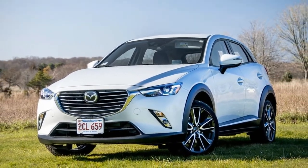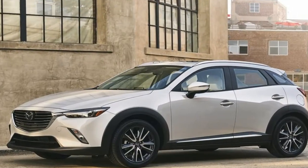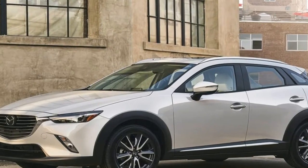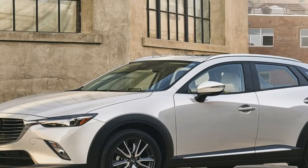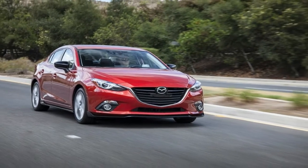This is in exchange for price hikes of between $200 and $500 across most of the range, which remains one of the widest in its segment by comprising four spec levels, petrol and diesel engines, and manual and automatic transmissions.